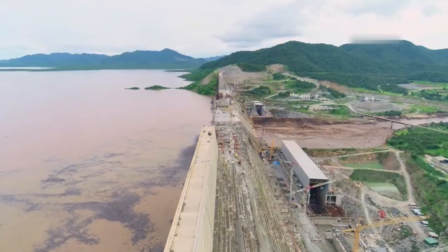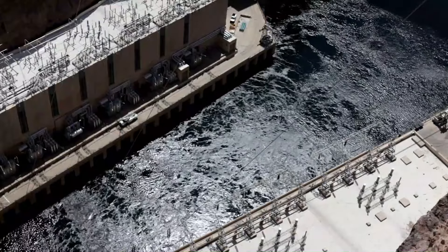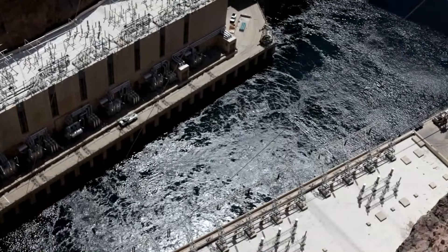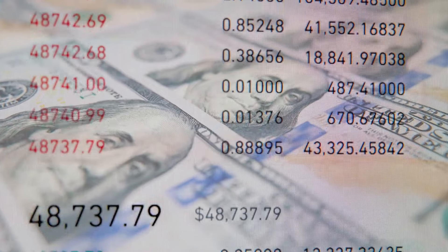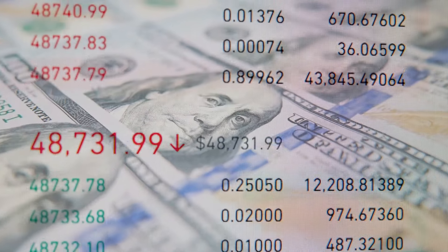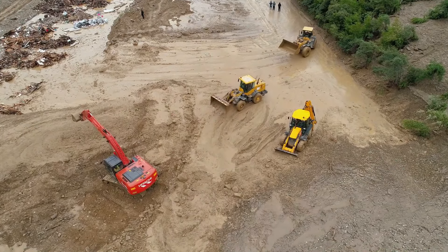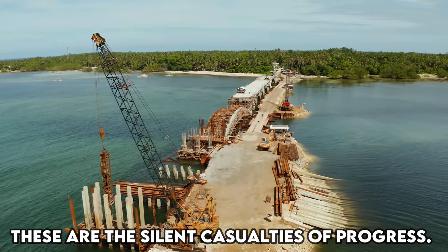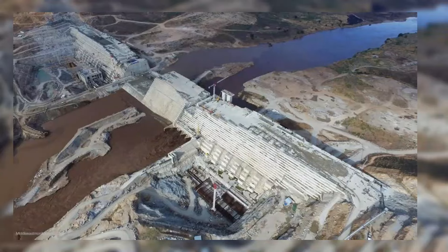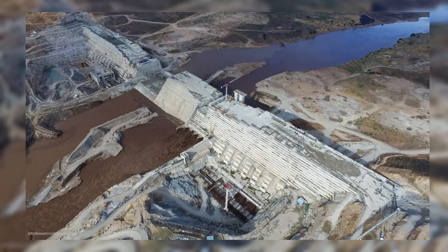The dam symbolizes more than just infrastructure for Ethiopia — it embodies hope for a brighter future. With half of its population lacking access to electricity, the project promises to uplift millions out of poverty. Ethiopia's rapid economic growth, fueled by ambitious infrastructure investments, has garnered international attention. Yet communities displaced by the dam's construction, livelihoods disrupted, and ecosystems altered are the silent casualties of progress. As the region grapples with the complexities of development, the voices of those most affected often go unheard.